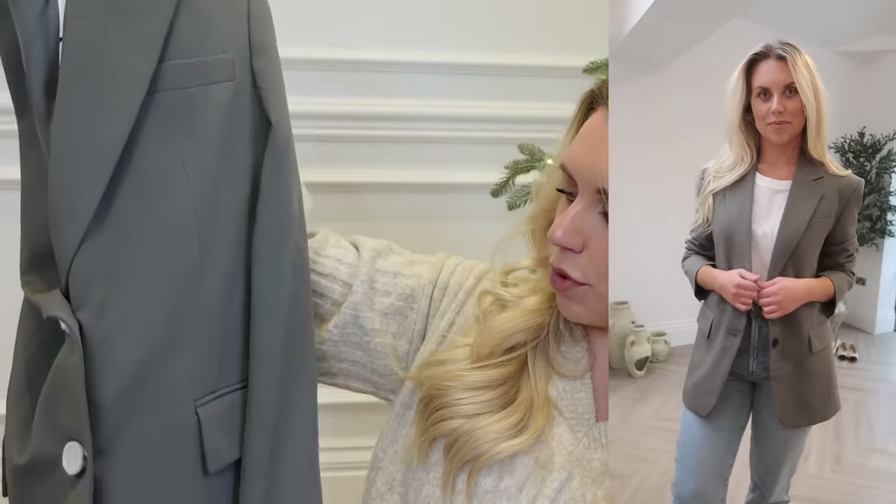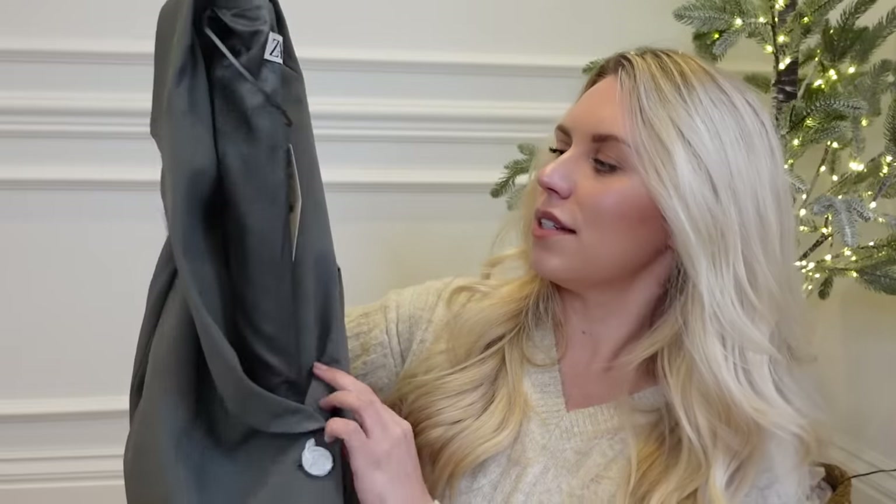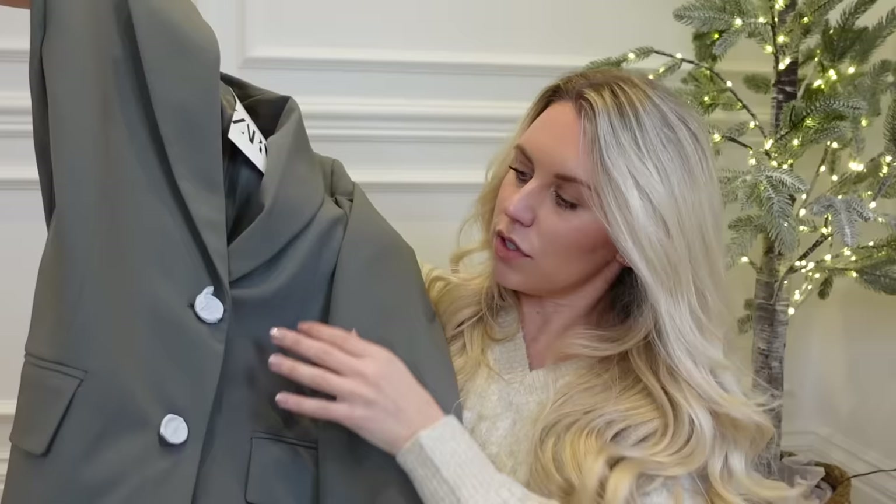I also picked up a blazer, because I am such a big fan of the Zara blazers. Some of my timeless classic blazers that I wear over and over are all Zara. I decided to go for this color — I do have a khaki green, whereas this one's more of a dark teal gray. This one is in a small; I find a lot of their blazers are already oversized. Plenty of outfit options — you can wear it casually with flats or dress it up with heels.